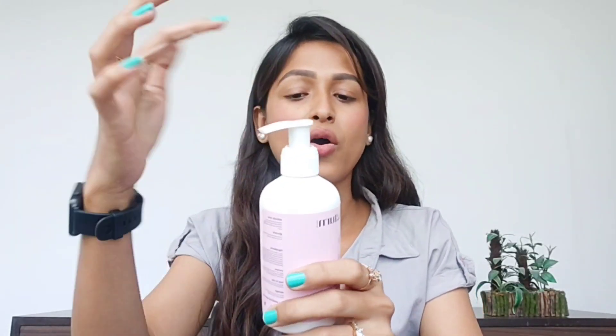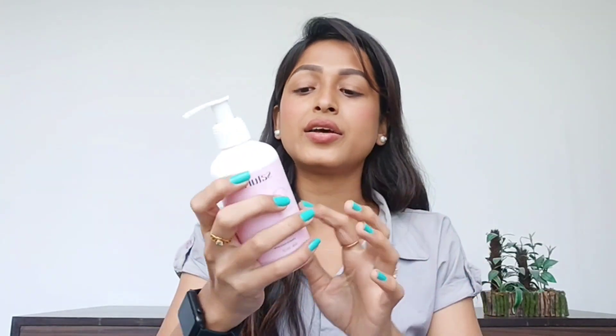The product I'm talking about is this Saturn body wash. This is a 2% salicylic acid and niacinamide body wash, and it also contains glycerine to moisturize your body very well. The packaging is really beautiful — it's a pump bottle, open and locked. There is also a full list of ingredients here on the packaging.